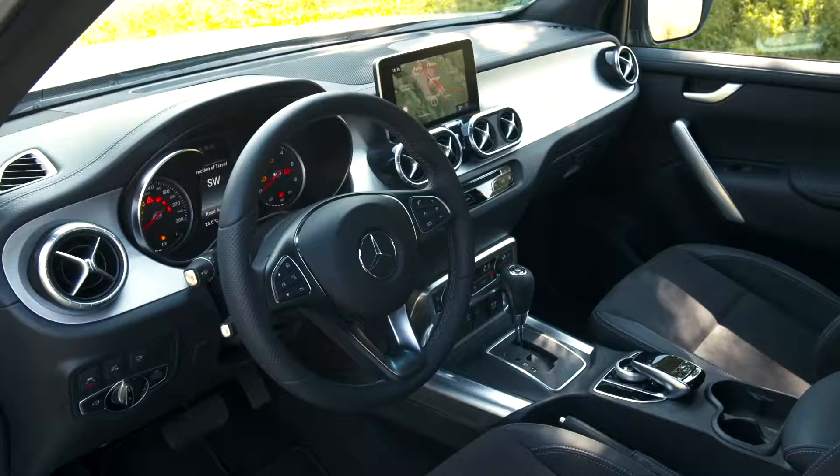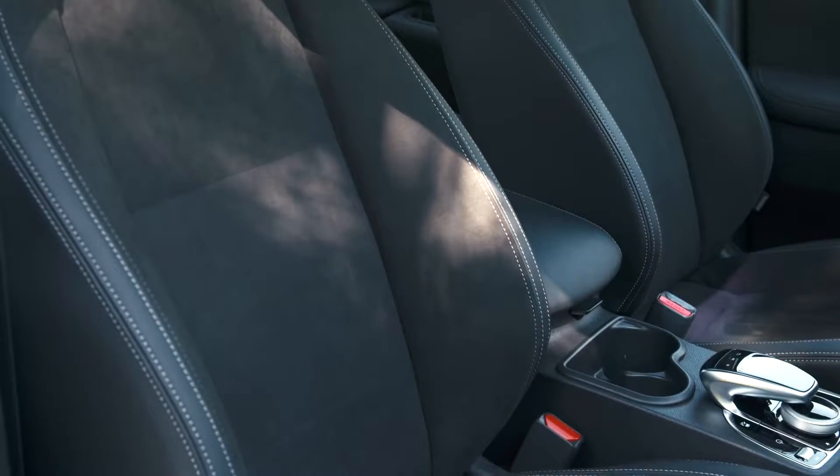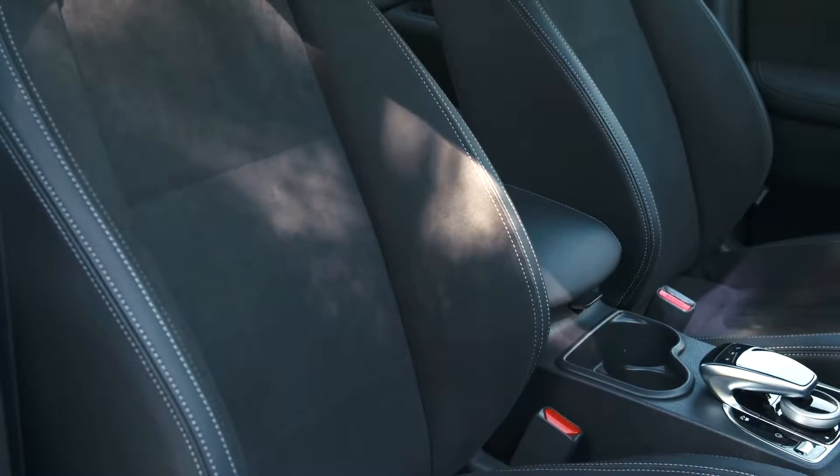There are for example three different trim parts for the cockpit, six different seat covers, and two color options for the roofline.